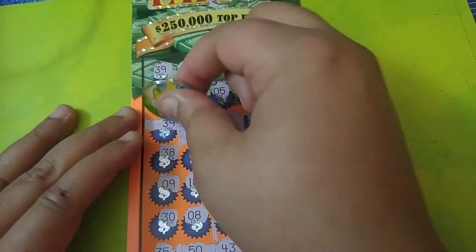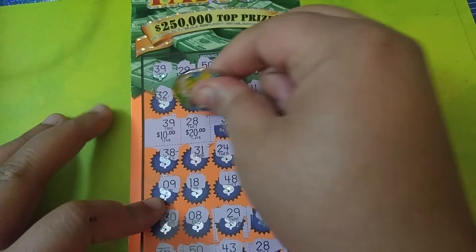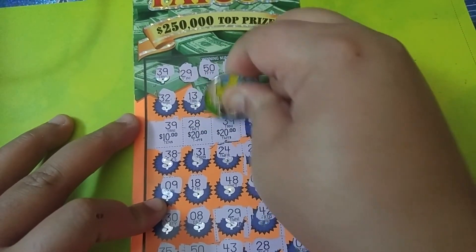We got our 39s next to the 28. This 39 has $10. And then we're going to go over to this 39 for $20 there.